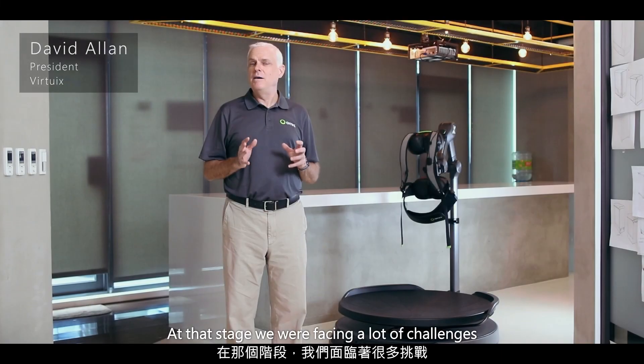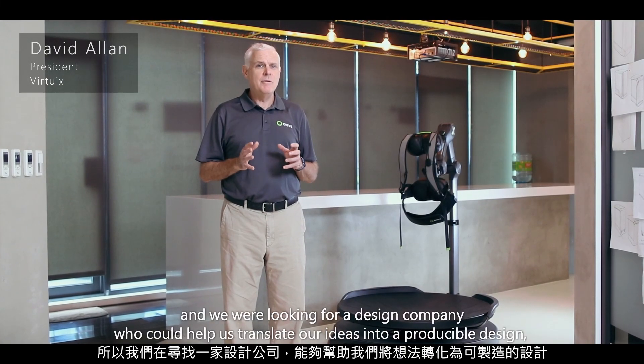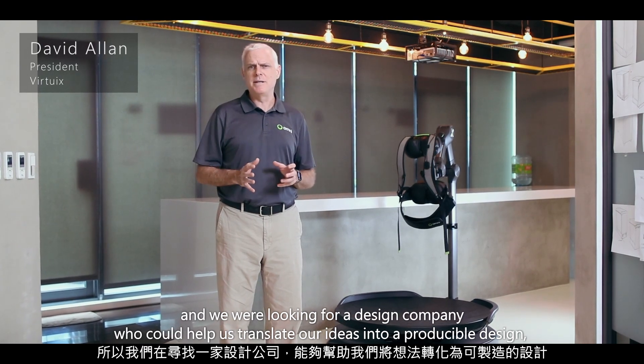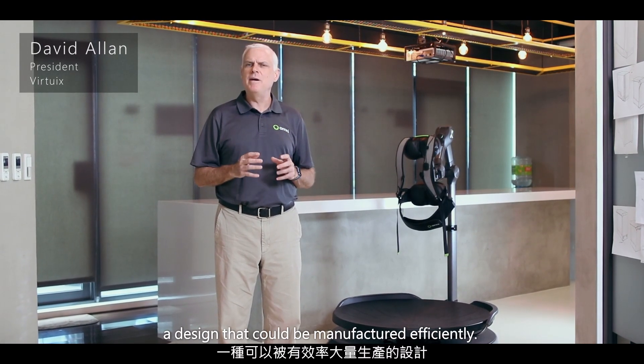At that stage we were facing a lot of challenges and we were looking for a design company who could help us translate our ideas into a producible design — a design that could be manufactured efficiently.